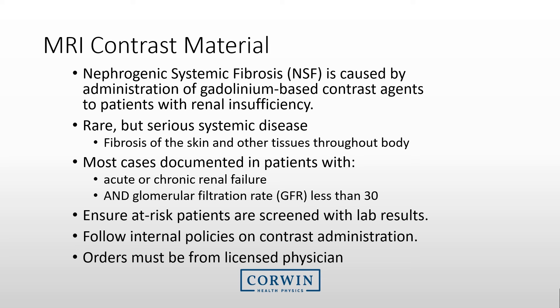There has been significant discussion about the effects of contrast agents. Gadolinium-based contrast agents could potentially cause nephrogenic systemic fibrosis, or NSF, for patients that suffer from renal insufficiency. It is a rare but serious systemic disease causing fibrosis of the skin and other tissues throughout the body. NSF cases are primarily with patients with acute or chronic renal failure who have a GFR rate of less than 30. Ensure that at-risk patients are screened with lab results and follow your internal policies on contrast administration.